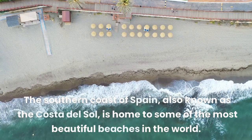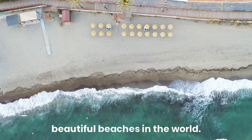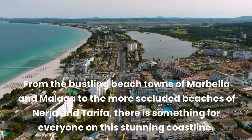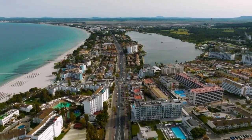The southern coast of Spain, also known as the Costa del Sol, is home to some of the most beautiful beaches in the world. From the bustling beach towns of Marbella and Malaga to the more secluded beaches of Nerja and Tarifa, there is something for everyone on this stunning coastline.